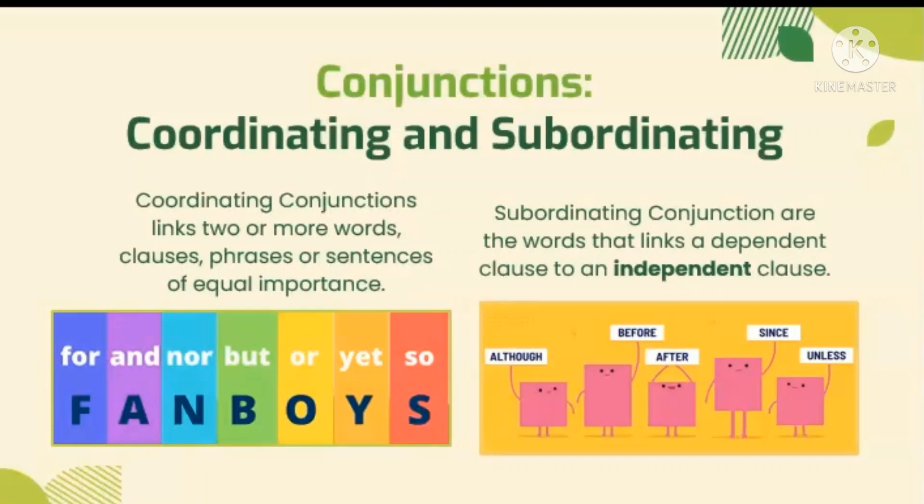The second type of conjunction is subordinating, that links a dependent clause to an independent clause. Some examples are: although, before, after, since, and unless. Great job, kids! You have learned well from our previous lessons.